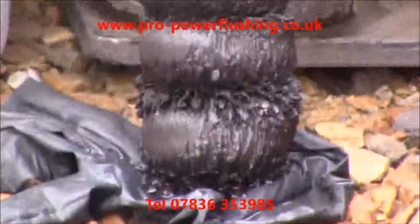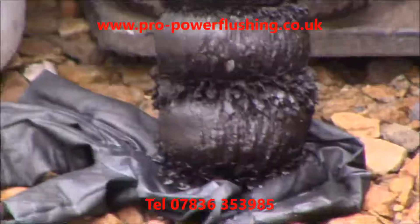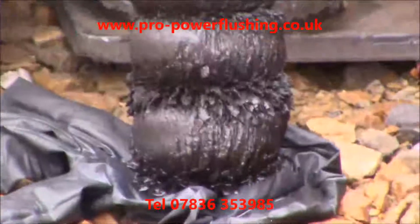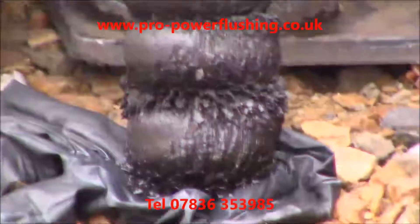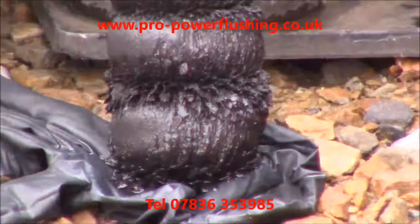Can you see that rust, corrosion and metal? This is why this central heating system wasn't working whatsoever. It was full of rust, metal and corrosion. There are some really big flakes of rust on there as well. This is what's blocking the pipes up, the pump valves, the boiler — blocking everything up. And we've got this out of the central heating system.